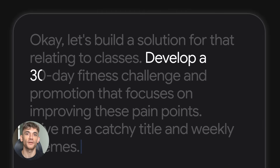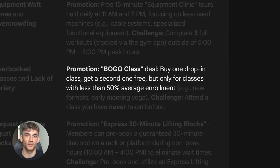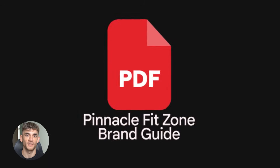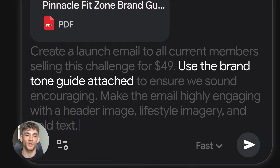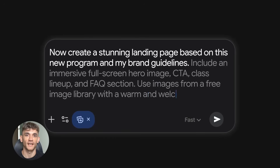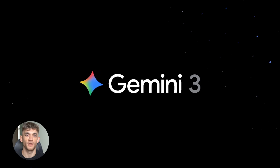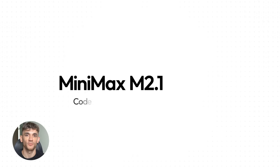If you use three different AI models and give each one a specific job, you can build landing pages that look like a designer made them, read like a human wrote them, and rank like an SEO agency optimized them. The three tools are Gemini 3, Claude 4.5, and Minimax 2.1.